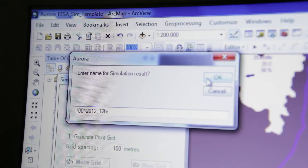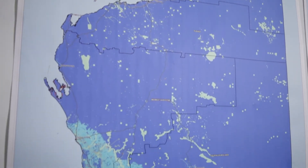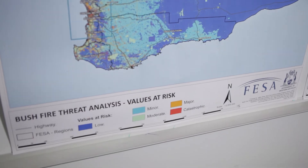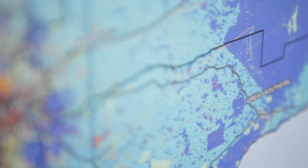You can run a whole series of different scenarios, applying different tactics and strategies to determine which is going to give you the optimum outcome, and it will do it automatically for you. There are huge areas in WA that make it difficult to do manually. So by having this tool we'll be able to do it quickly, accurately, and it will be tremendous.